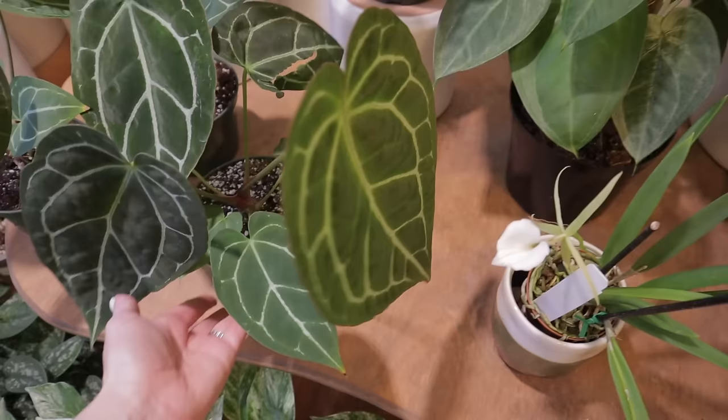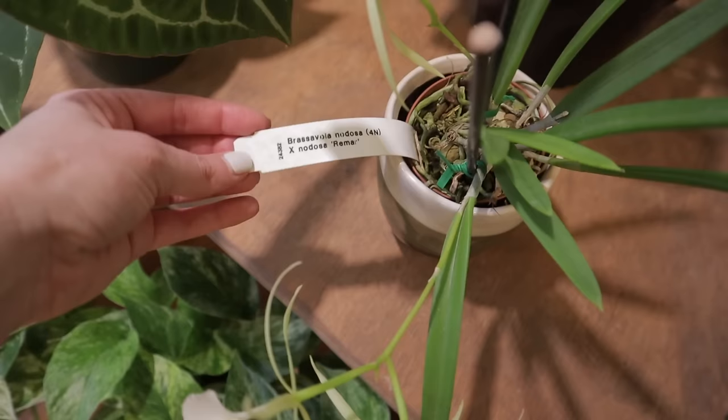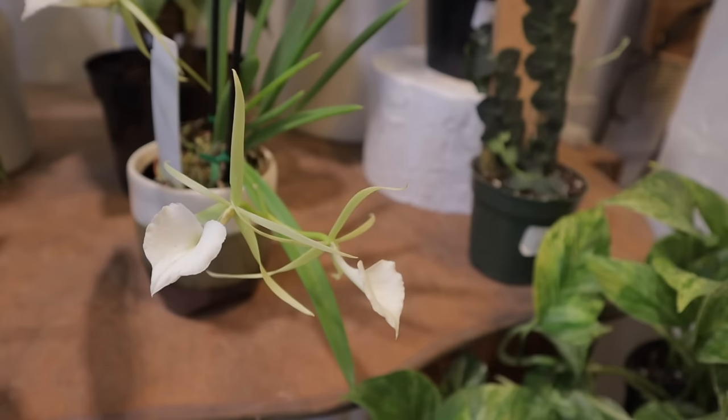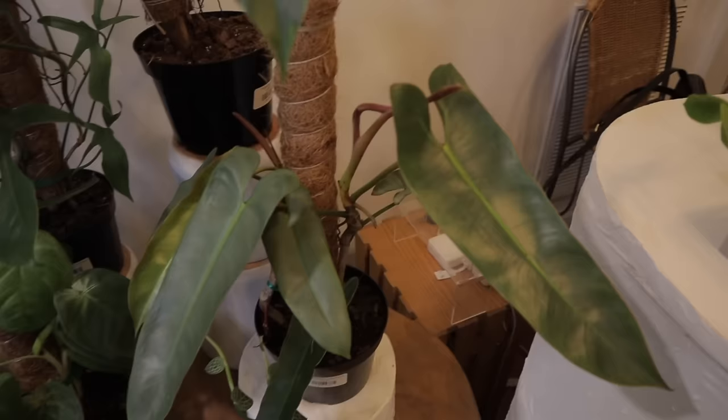Look at this orchid — I think Ivy said it was like $40 or $50. It's so unusual, look at those beautiful blooms. This is really pretty too — a tabopoensis, $96. It has a little bit of a silvery color to it, but most tabopoensis don't, so that's interesting.